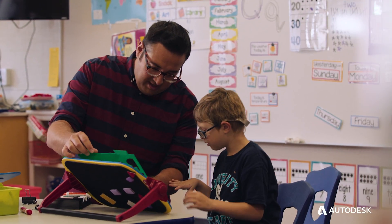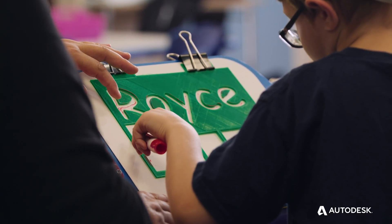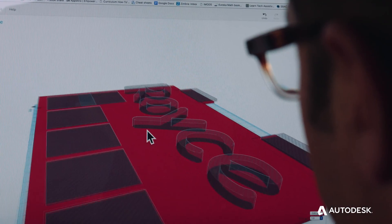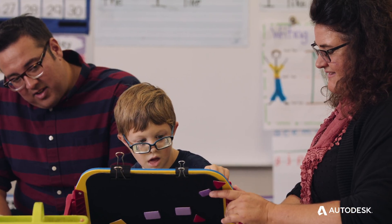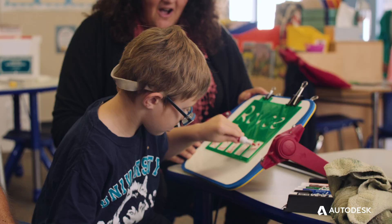Working with a preschooler named Royce, his goal was to write his name. His issue was he would start writing and then keep on going — he would go way past the paper. So he made a template of his name, so he's able to trace his name and get that muscle memory going without really having to think about it. And right underneath that template are boxes